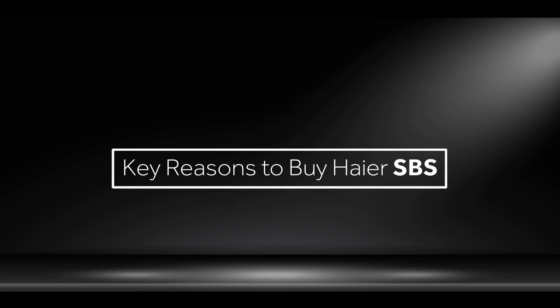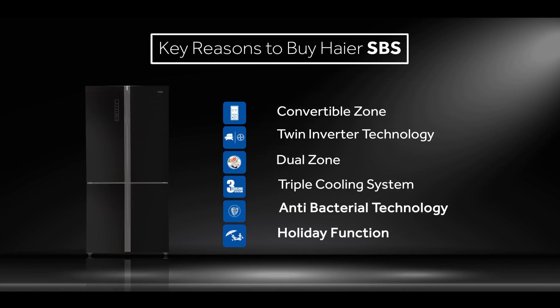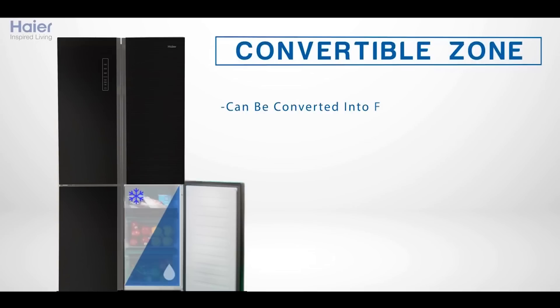Haier premium SBS refrigerators are a unique blend of bottom-mounted, side-by-side and two-door side-by-side refrigerators. Key reasons to buy Haier SBS are convertible zone.